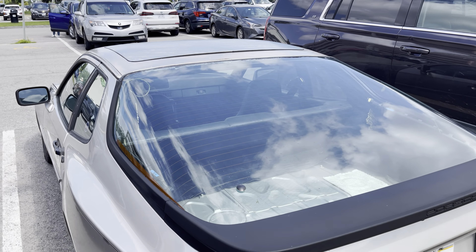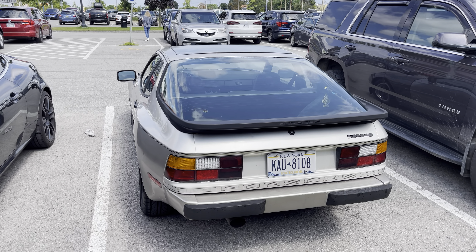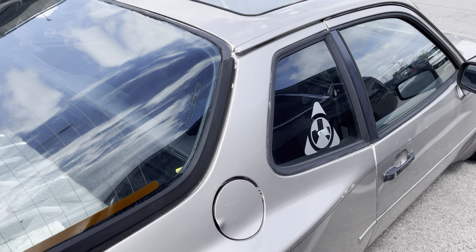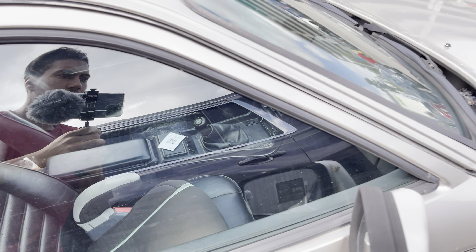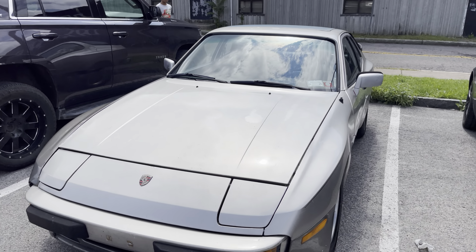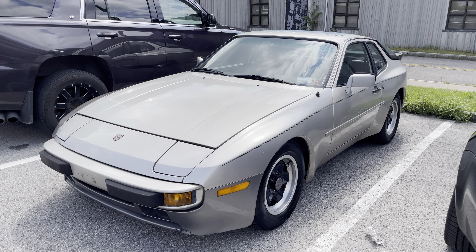Yeah, it's a manual transmission — Porsche 944. Let me show you guys that interior; it's got that manual transmission in there. Nice Porsche 944.